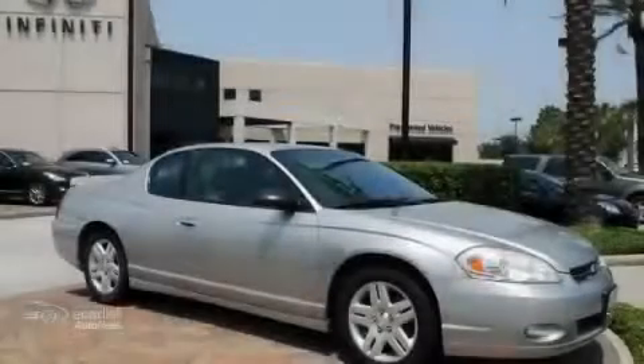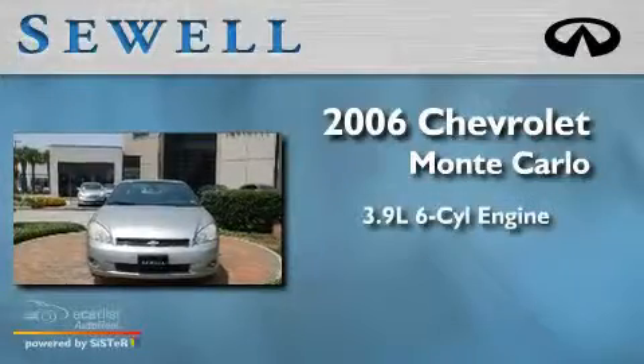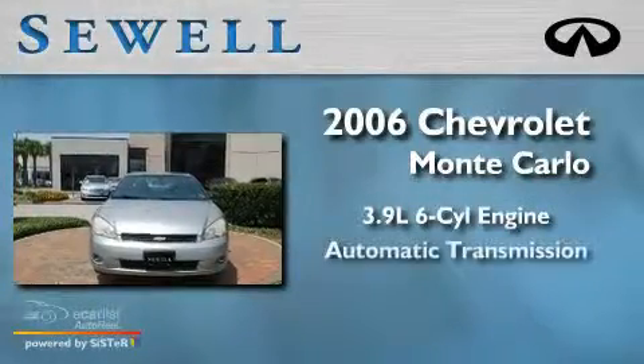Sewell, obsessed with service since 1911. This is a 2006 Chevrolet Monte Carlo. It has a 3.9 liter 6-cylinder engine and an automatic transmission.